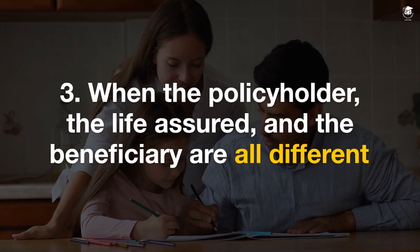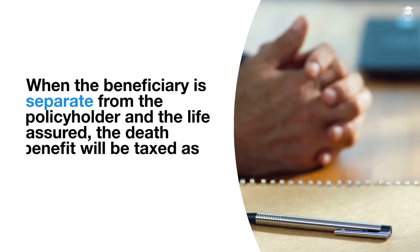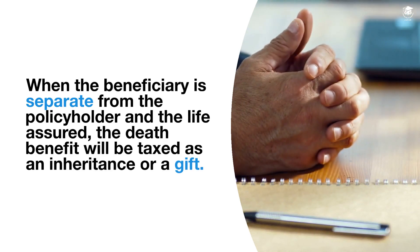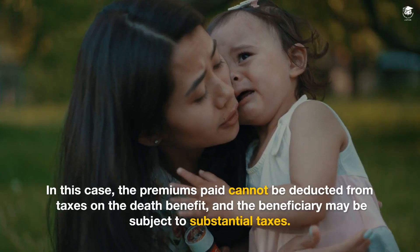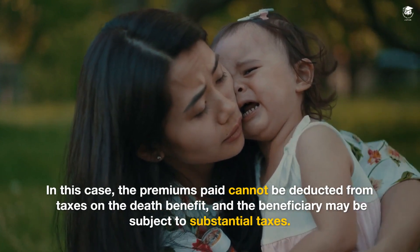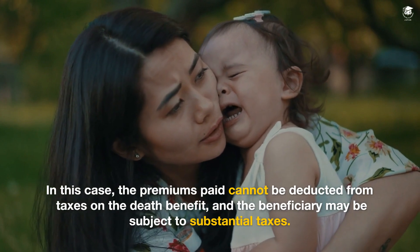When the policyholder, the life assured, and the beneficiary are all different: when the beneficiary is separate from the policyholder and the life assured, the death benefit will be taxed as an inheritance or a gift. In this case, the premiums paid cannot be deducted from taxes on the death benefit, and the beneficiary may be subject to substantial taxes.